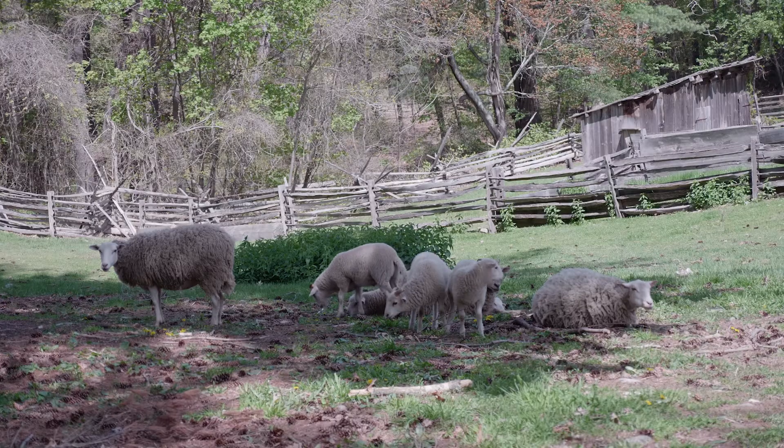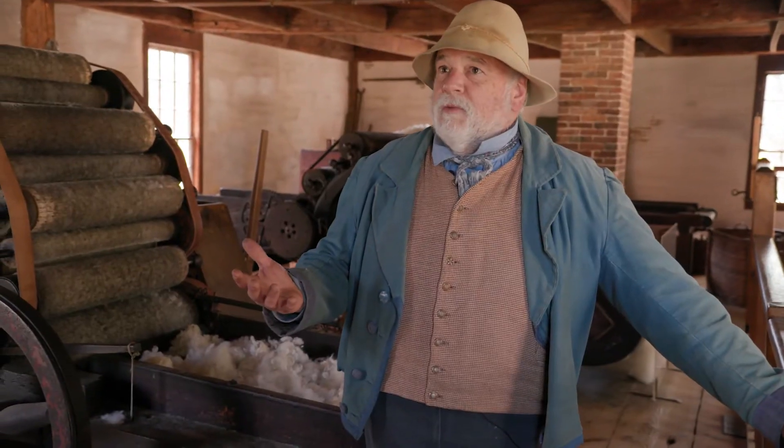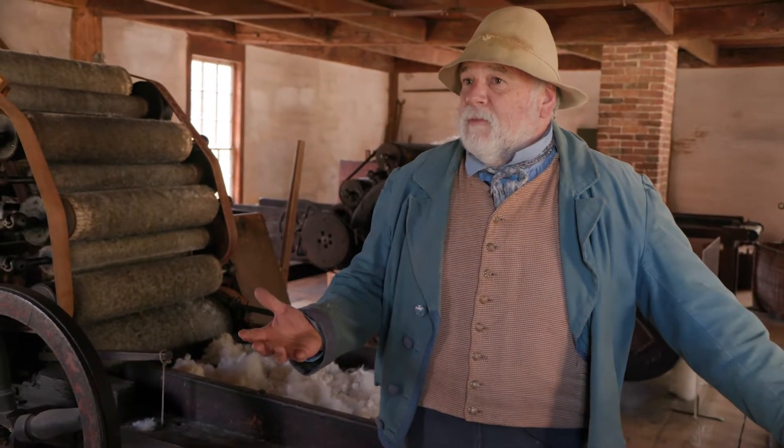Most people are shearing their sheep in late spring, like the end of May or so, when the weather's warmed up and the sheep really don't want their wool, much less need it anymore. So like almost everything else in an agricultural season, carding mills have their peaks and valleys.